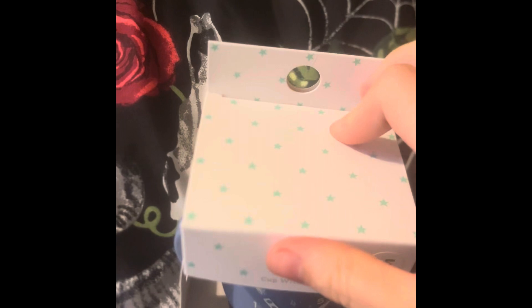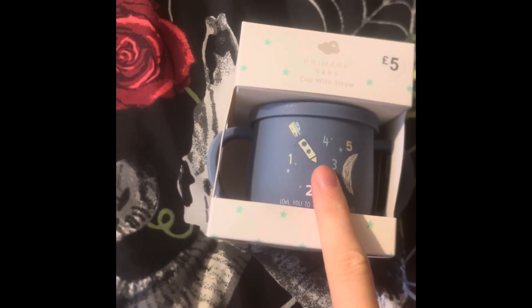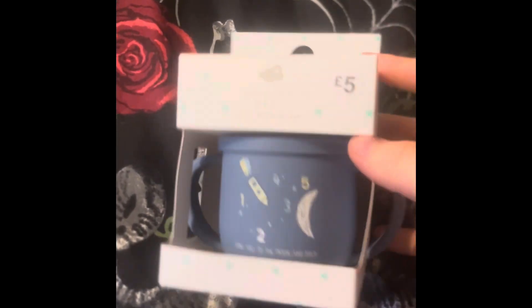We got this for my daughter because we're trying to get her off the baby bottles. This is meant to be five pounds but it was reduced to a pound.